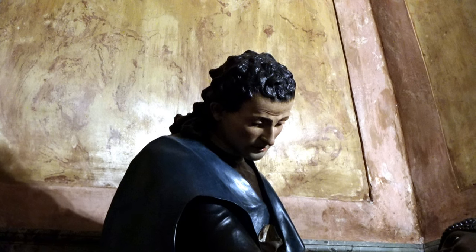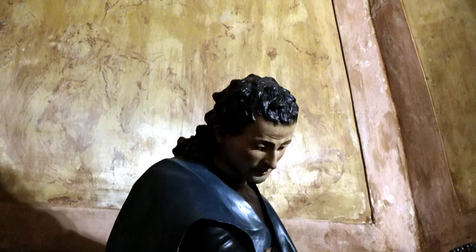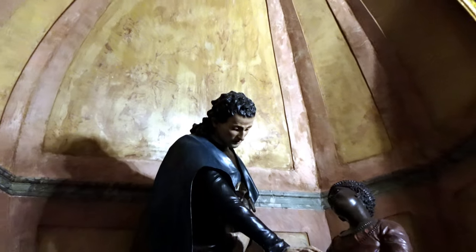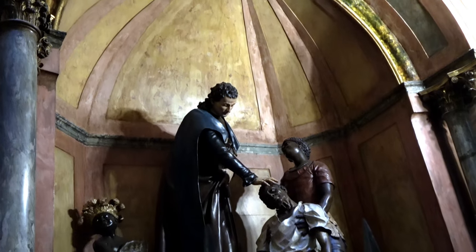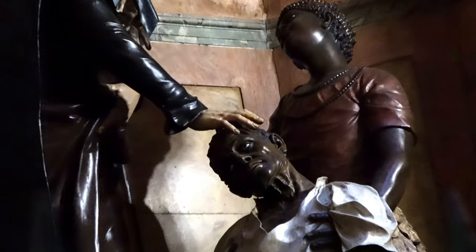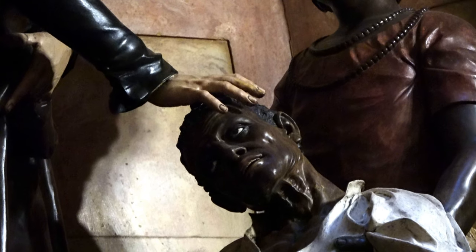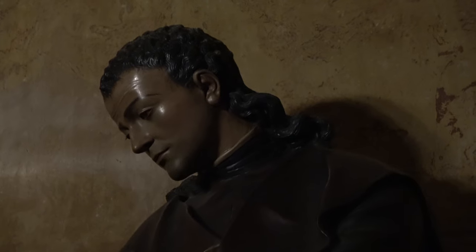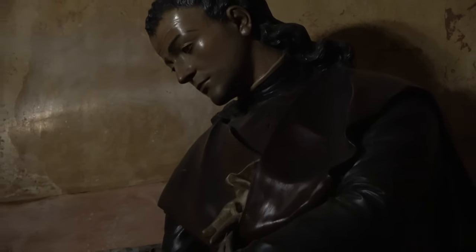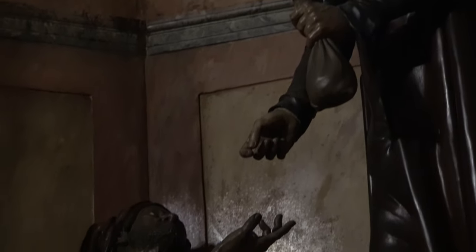I think some of the sculptures here are really quite magnificent. This is the Archbishop of Lima and he's laying hands in order to heal one of the sick. And this is the Archbishop of Valencia and he's giving up some money, helping out a beggar.